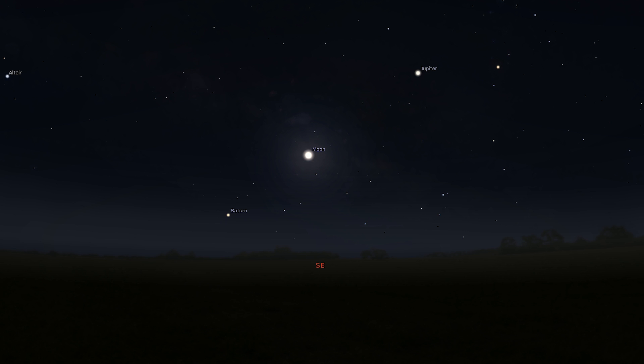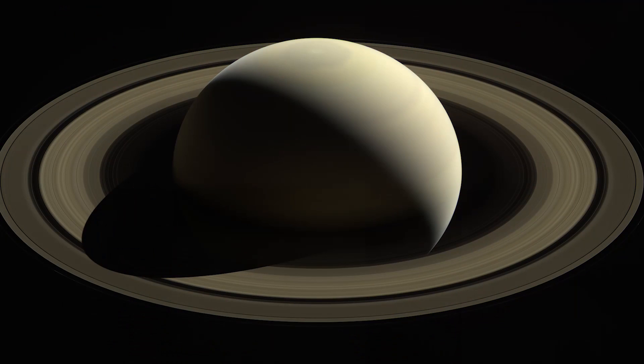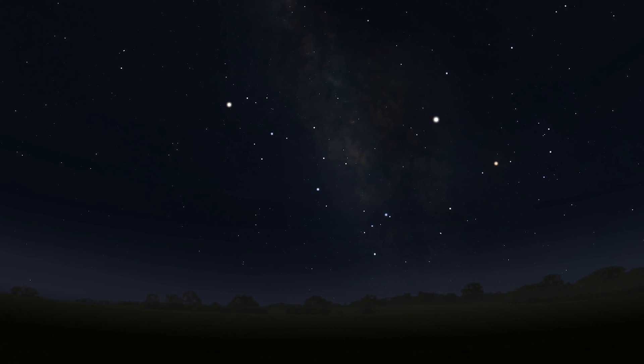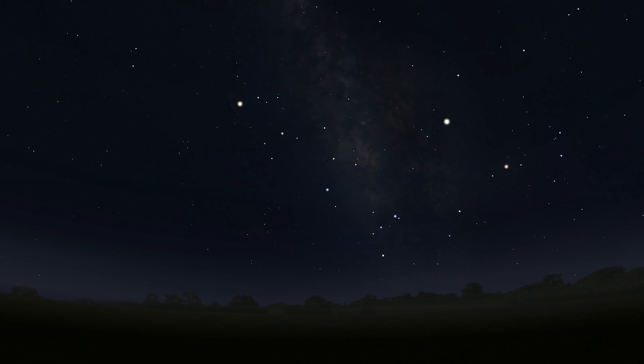Later that same night, Jupiter, the full moon, and Saturn will make a straight line across the sky. With a good telescope you should be able to see the cloud formations on Jupiter and the rings of Saturn. All we need now is to hope for clear skies on the evening of June 17th — good luck and happy viewing!